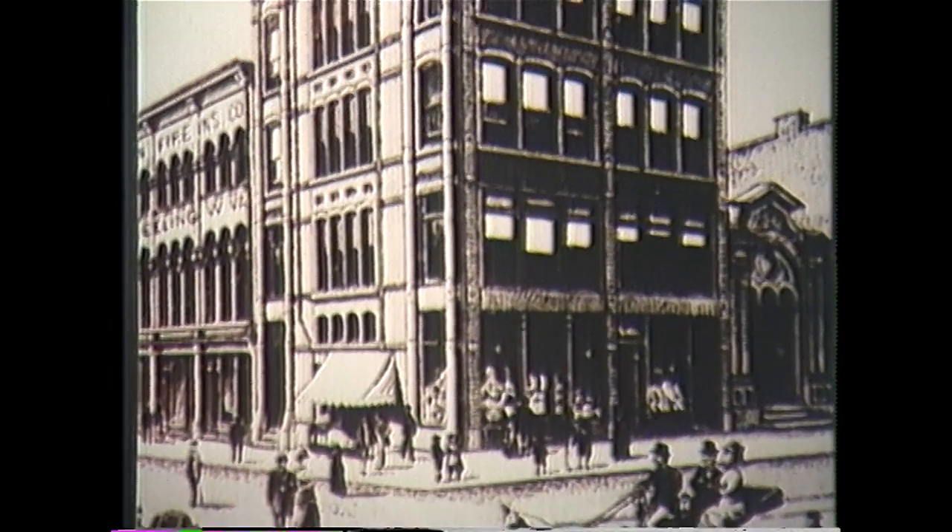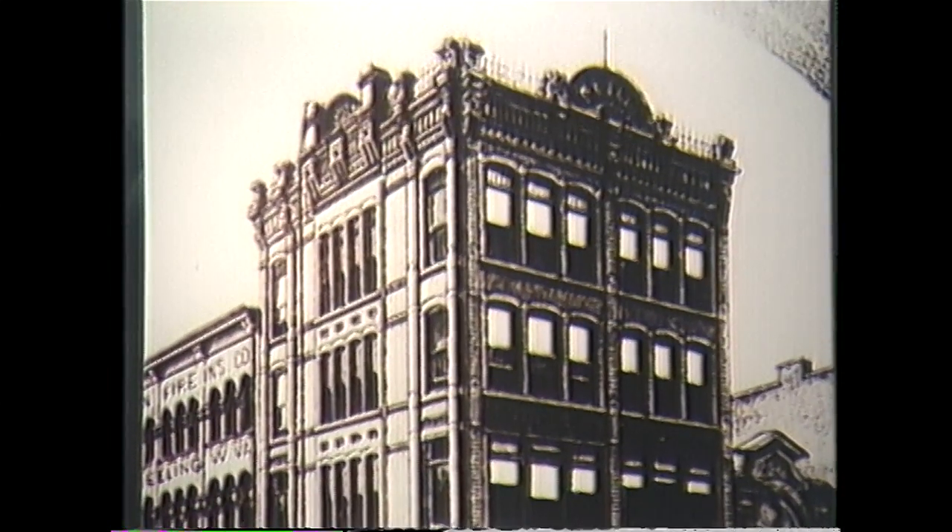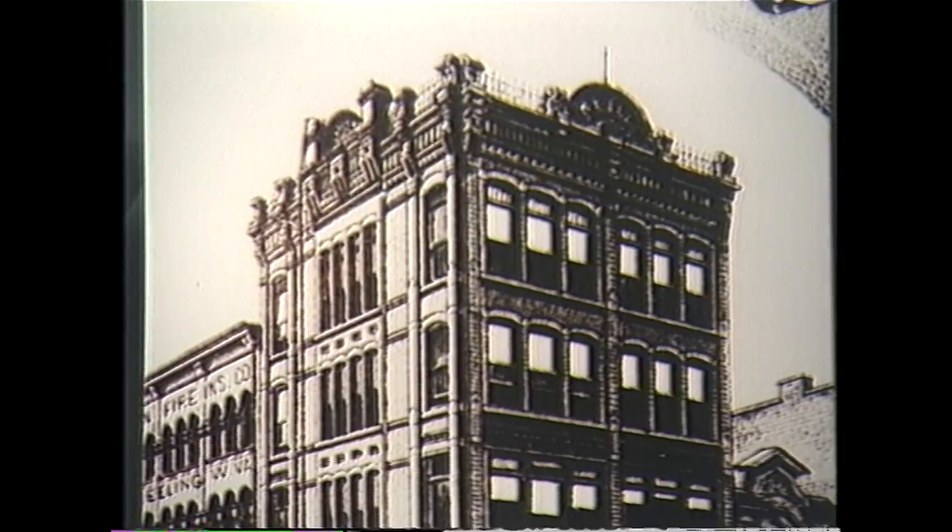The Rally Building in 1880. Today, this is the site of the West Banco Banking Group.